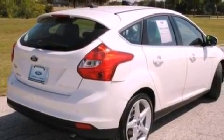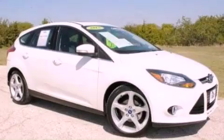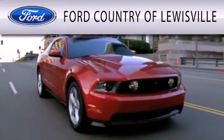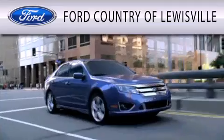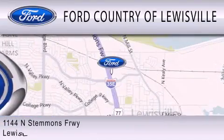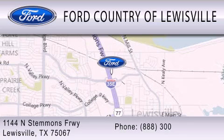This vehicle won't last long at this price. Call and arrange a test drive now. Ford Country of Louisville is dedicated to doing everything possible to ensure that the experience you have selecting your vehicle is as pleasant as possible. We are located at 1144 North Stemmons Freeway in Louisville.